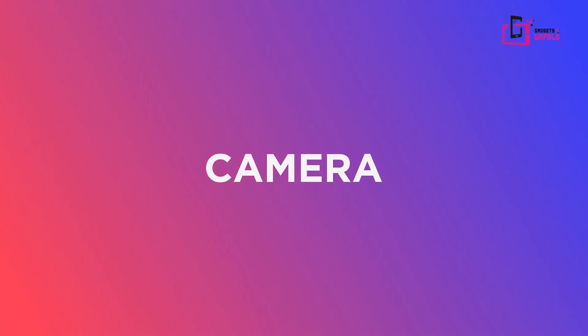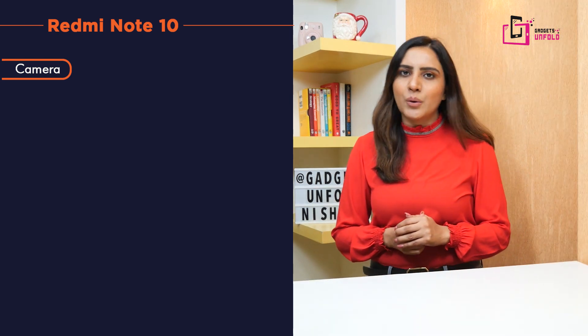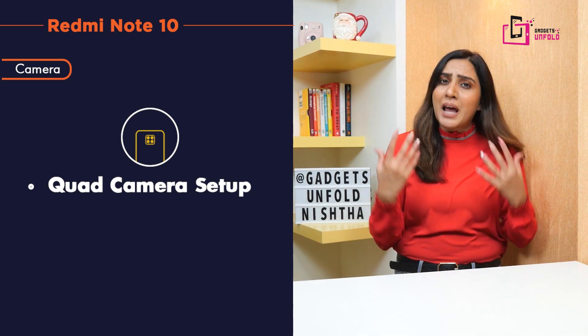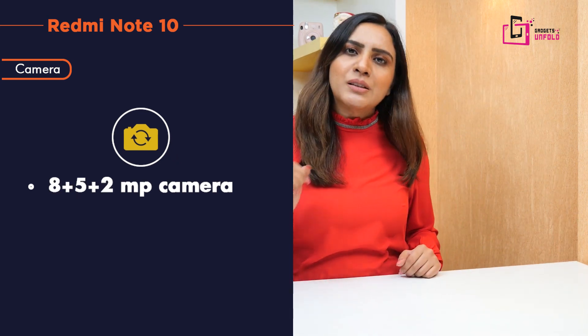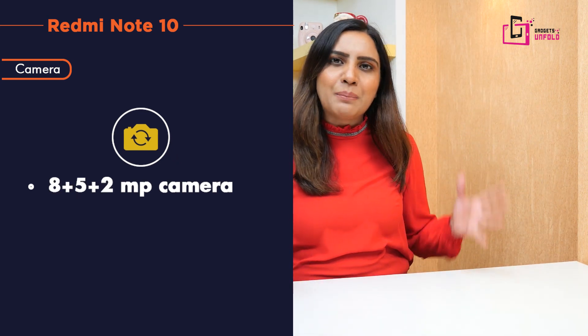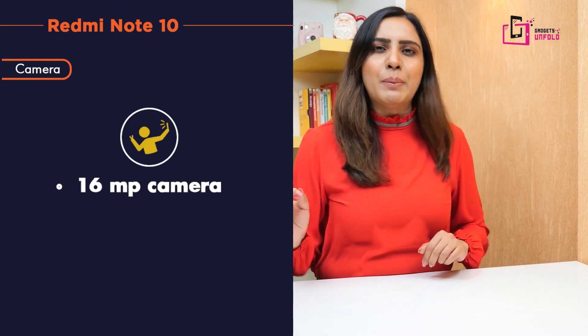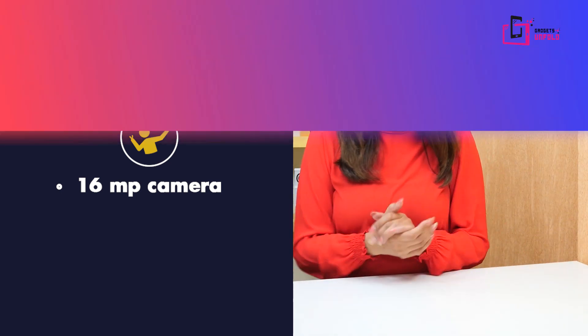Let's talk about the camera setup, which is a very important feature for anyone selecting a phone. You will get a very nice quad camera setup. The primary camera is 48MP, and the other cameras are 8MP, 5MP, 2MP. For the front, you will get a 16MP selfie camera, so you can take nice selfies and update your social media accounts like Instagram and Facebook.